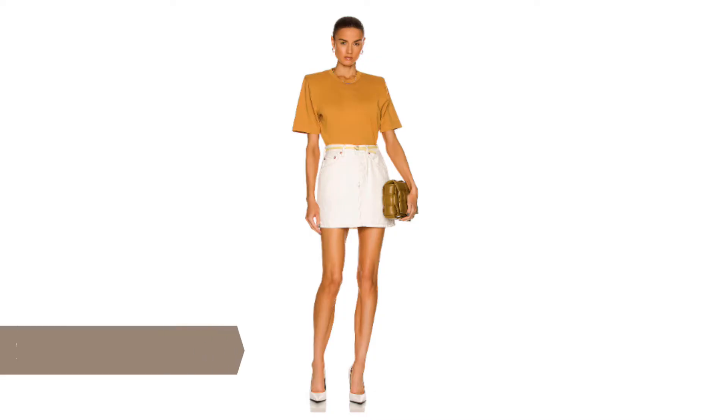The look of a matching set is a very cool and modern way to wear a mini skirt. Here's another basic. This white mini skirt is by Wardrobe NYC. It looks sharp and fresh paired with this boxy yellow t-shirt. A crisp white mini is a great alternative to a regular jean skirt.